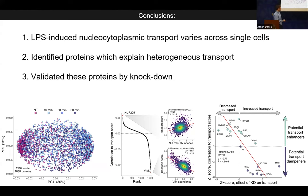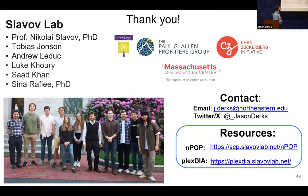To summarize, we identified, characterized, and quantified heterogeneous protein transport occurring in single nuclei, correlated that back to relative protein abundances, identified proteins associated with variability in that function, and tested these associations using bulk siRNA knockdowns — finding that this can potentially be used to infer regulation. We think this approach can be generalized to many other applications, with potential uses in therapeutic target discovery. I'd like to thank all members of the lab, especially Nikolai, Toby, and Andrew.